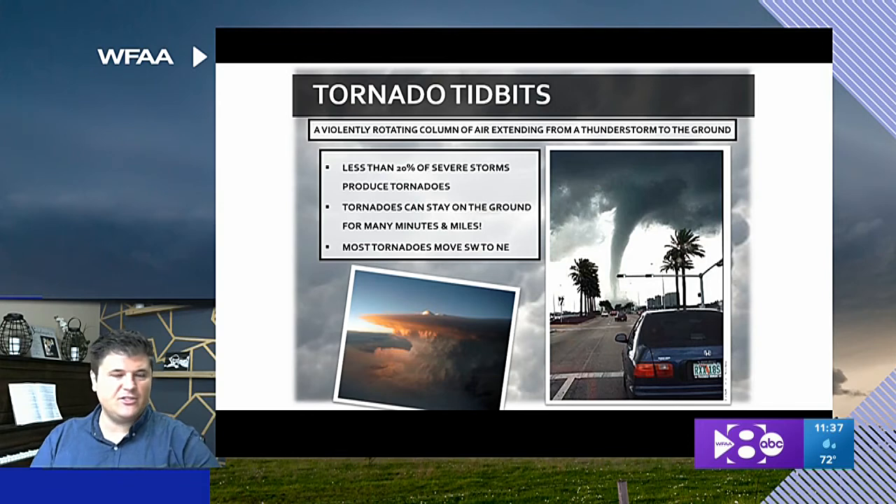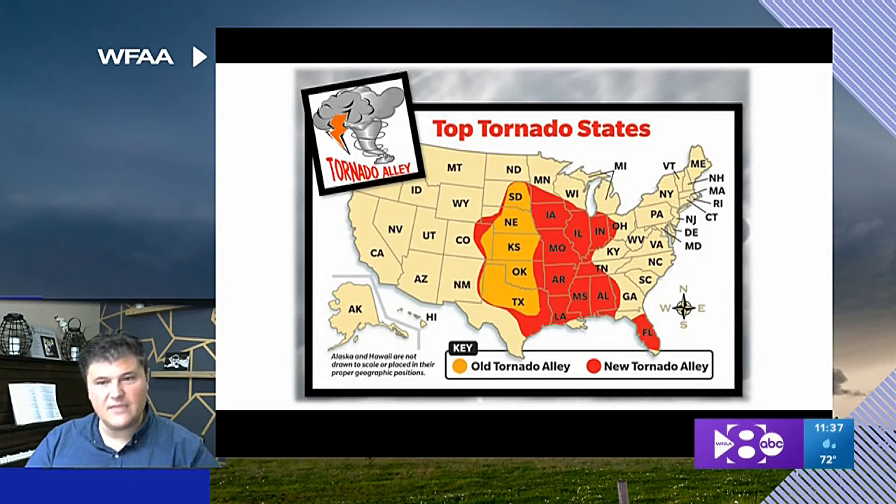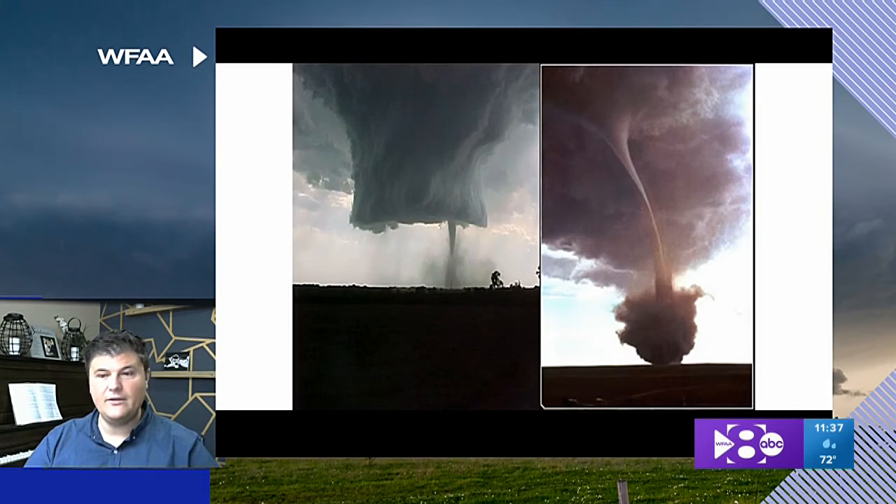Tornado tidbits — just a quick bit of information. Less than 20% of severe thunderstorms produce tornadoes. They can stay on the ground for many minutes, maybe even miles. And most tornadoes move from southwest to northeast. Texas is in the middle of Tornado Alley, but Tornado Alley has kind of shifted over the last several decades. Parts of the Midwest like Indiana and Illinois, and down into the deep south like Mississippi and Alabama, are kind of the new Tornado Alley because they see quite a bit of tornadoes too.